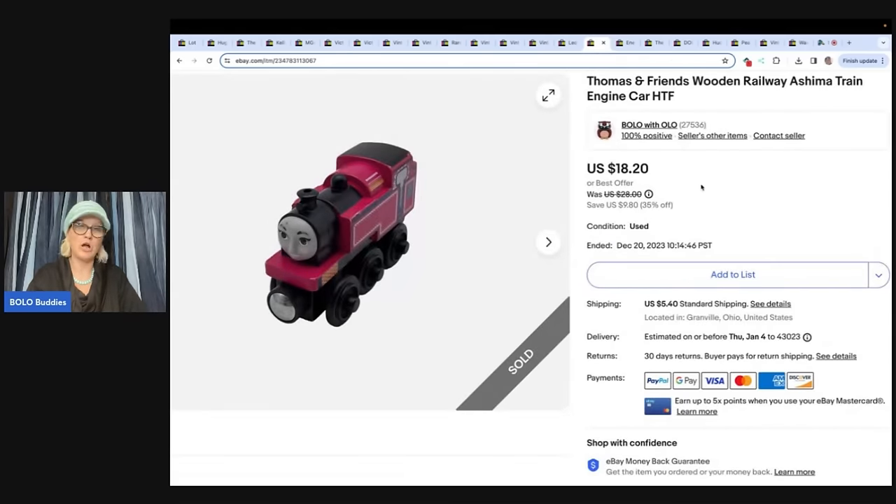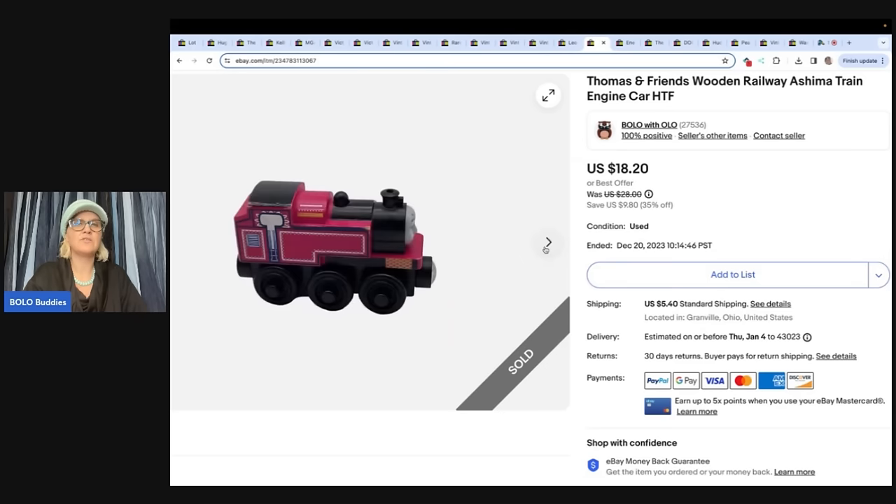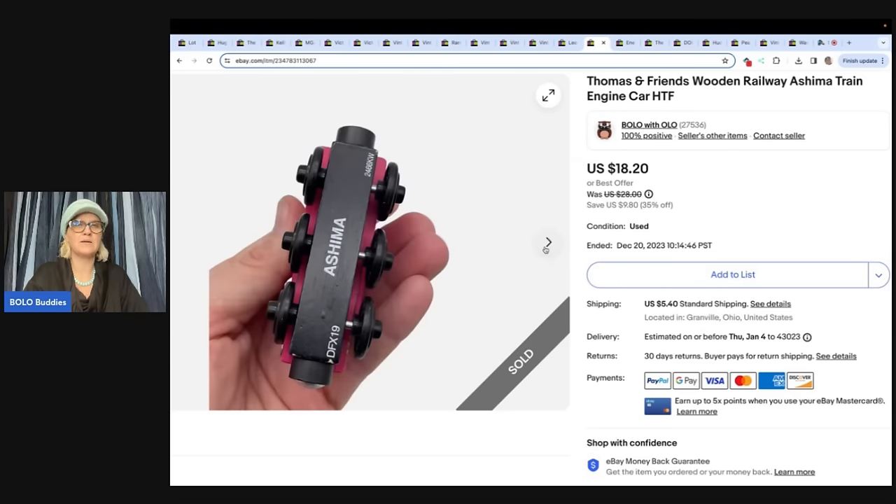This one might shock you — it's a Thomas and Friends wooden railway Ashima train engine. What you need to do is look for the name on the bottom and look it up. Sometimes they are bigger money. This isn't huge money, but a lot of these don't have much value and you have to lot them up. This one sold for $16 plus shipping, and I got it at the Goodwill bins.